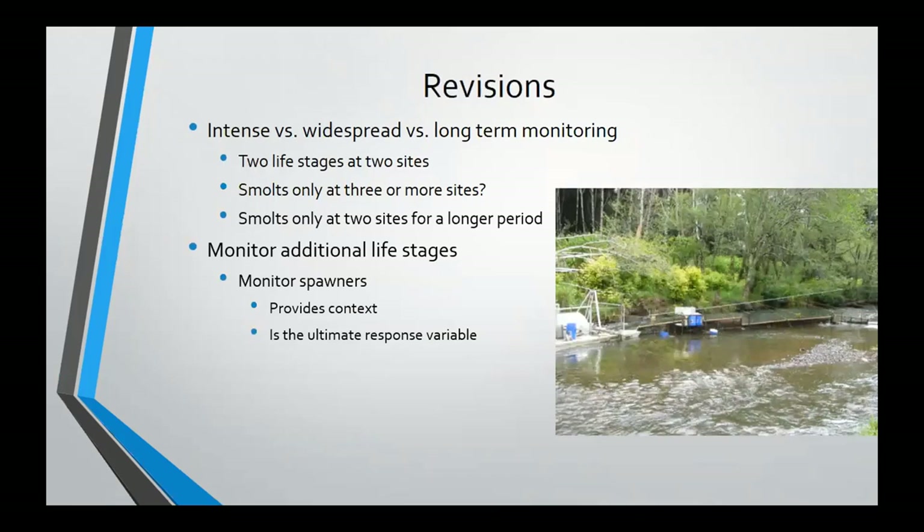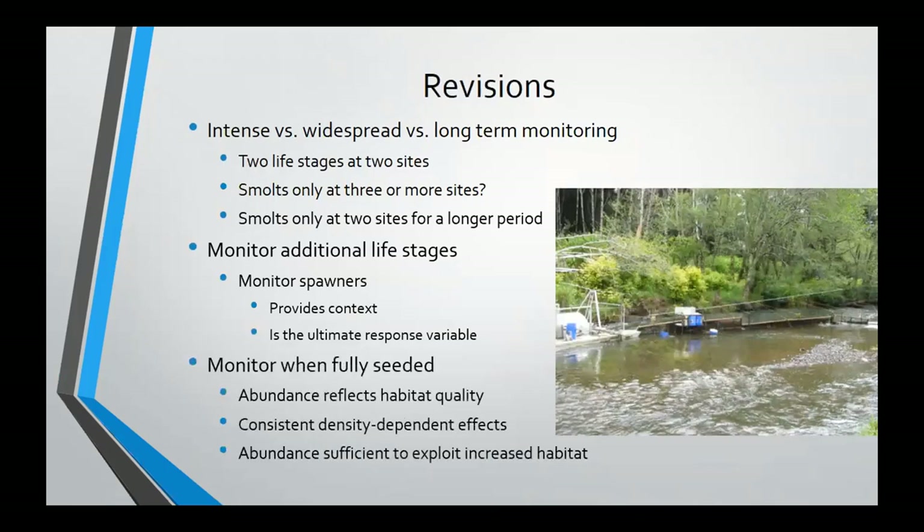One of the reasons for success was monitoring multiple life stages, but we didn't monitor spawners — and there could be additional life stages worth examining. Spawners give us a lot of context about whether streams are fully seeded. Is smolt production really a result of habitat quality, or of spawner production? Are density-dependent effects consistent across years? If we make more habitat, will there be juveniles available to exploit it? Ultimately, spawners are the ultimate thing we want to produce — we put in habitat restoration to increase spawner returns. So being able to monitor that would add more strength to what we're saying about the effects of the treatment.